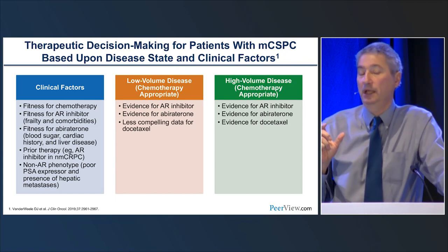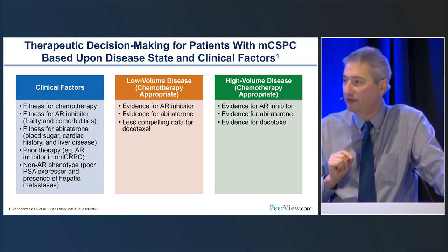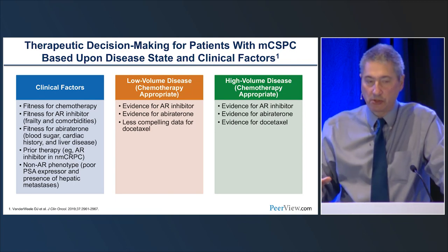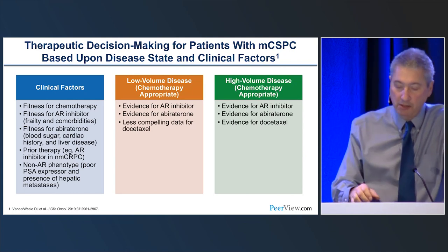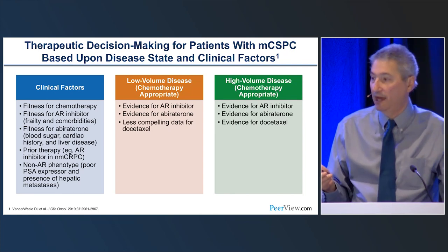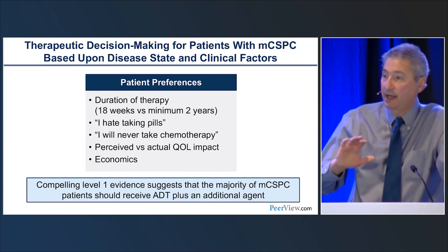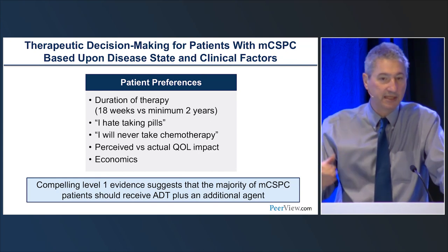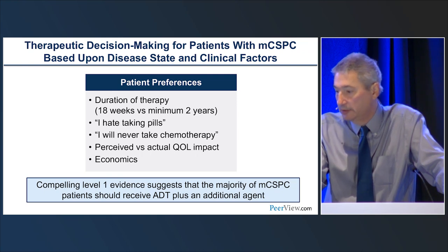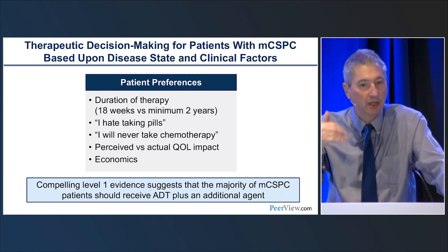In the ECOG CHAARTED study, long-term follow-up suggests low-volume patients probably don't benefit from docetaxel, so I would not give docetaxel to that patient. For high-volume disease, there are greater choices. Patient preferences also matter — some patients say they hate taking pills and want treatment over with; docetaxel is done in 18 weeks and relatively well tolerated. Some patients have fear of chemotherapy based on family experiences. There's also perceived versus actual quality of life concerns. And there are economic factors — for Medicare patients, parenteral therapy may be easier to access than oral agents with significant co-pays.